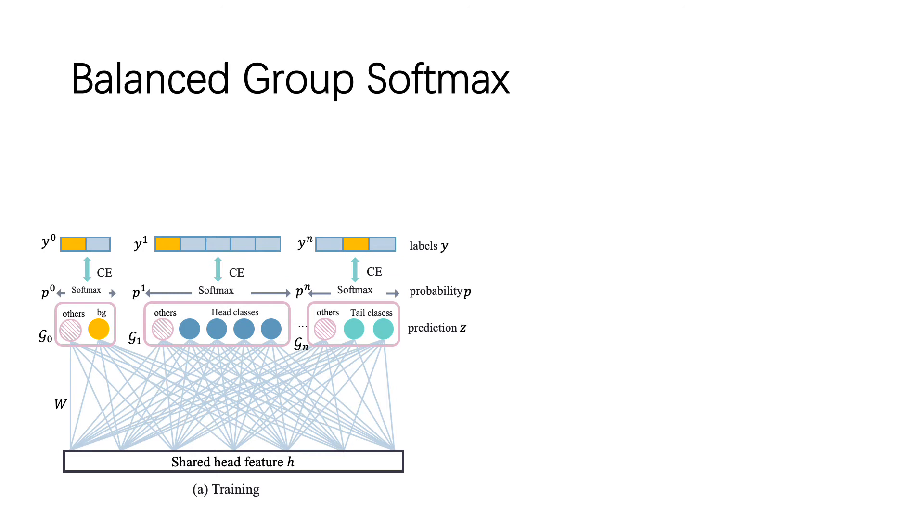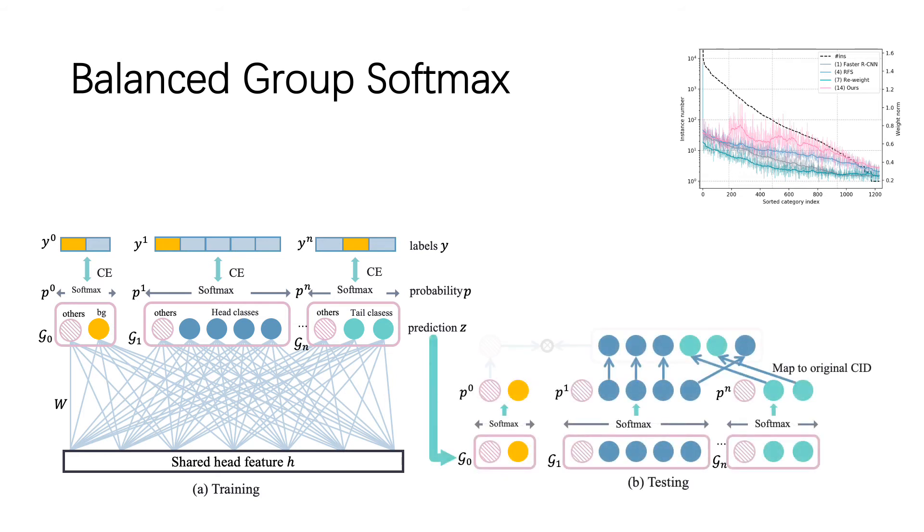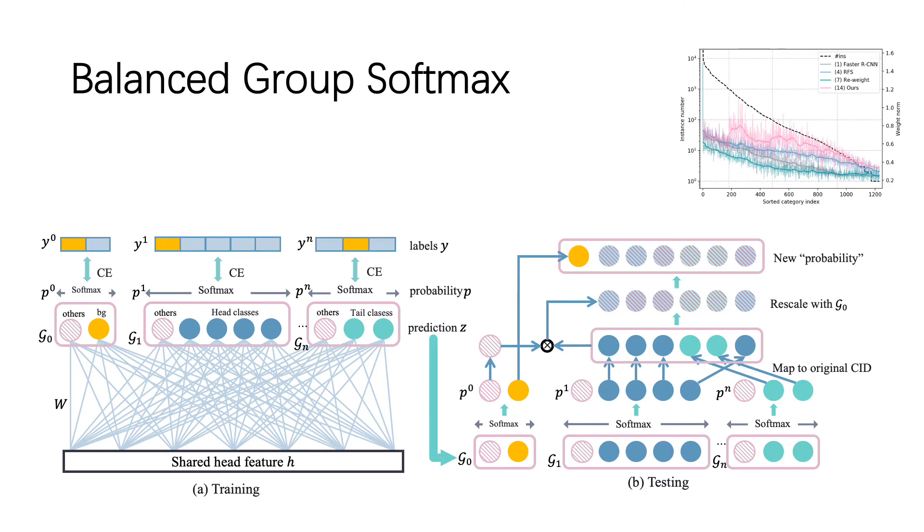If the current training proposal belongs to a category in group N, its corresponding label will be set to 1, while the ground truth category for the rest of the groups will be set to "others". In each group, we only sample a certain number of training instances belonging to class "others" for gradient calculation. Balanced group softmax alleviates the correspondence between weight norm and instance number. During inference, we first get the logits, then apply softmax to each group respectively, put them back to the original position, rescale with the overall foreground score, and finally get the new probability for post-processing. Note that this is not a real probability since its summation does not equal to 1.